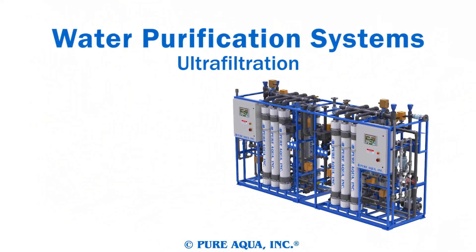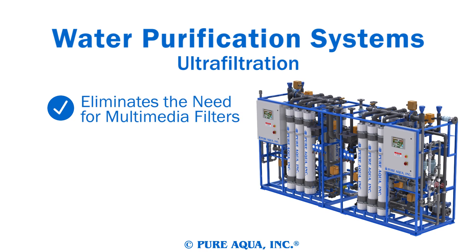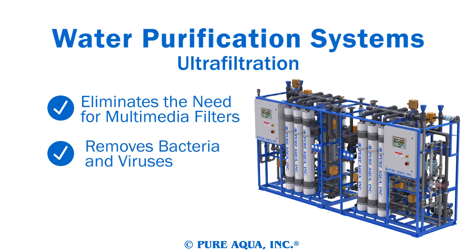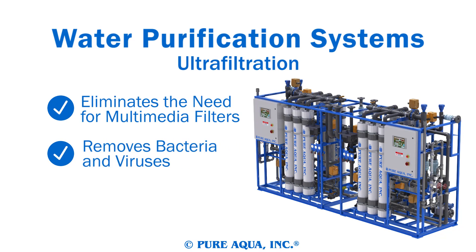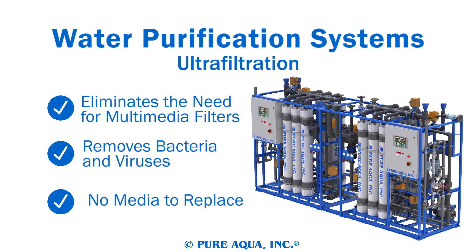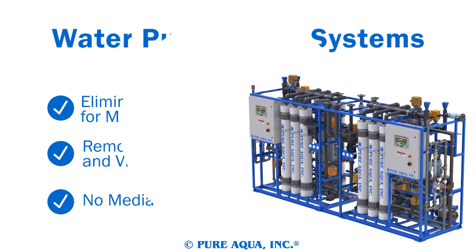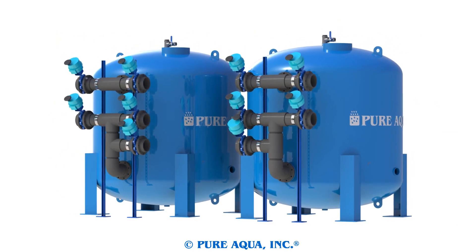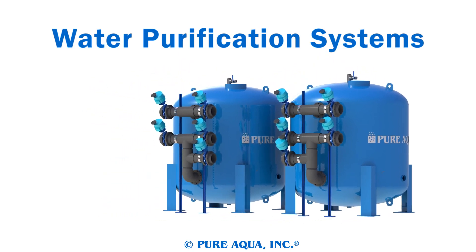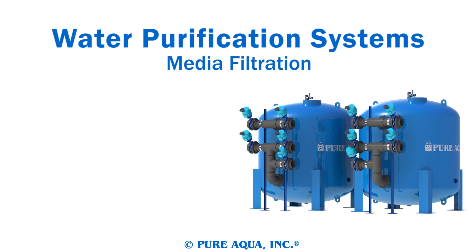Our ultrafiltration systems are designed to eliminate the need for other clarifiers and multimedia filters. Ultrafiltration systems remove bacteria and viruses as well as most particulate, and have no media to be replaced like conventional filtration systems. PureAqua's water purification systems are perfect pretreatments for reverse osmosis systems, but often stand alone as water treatment systems.